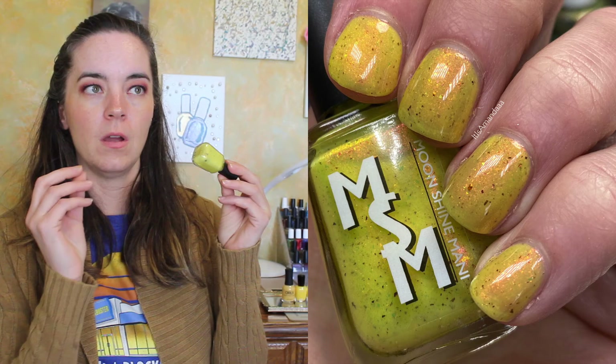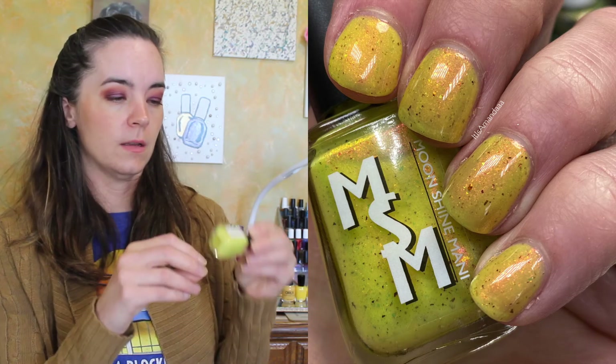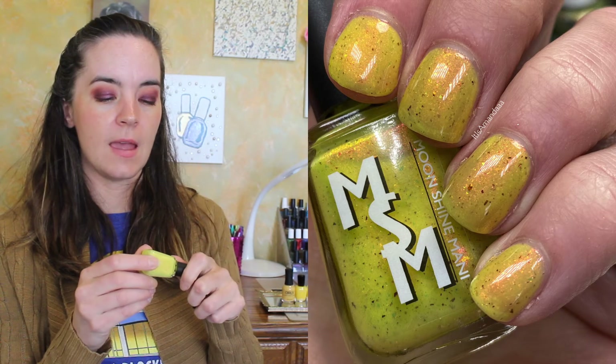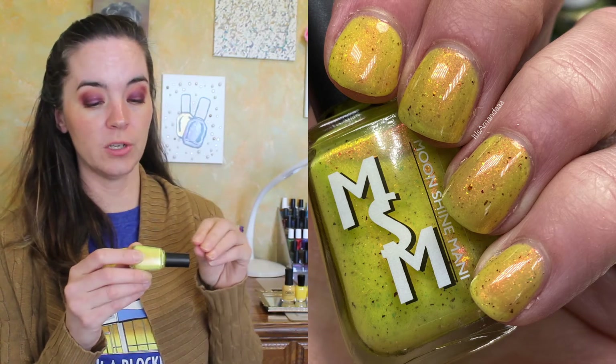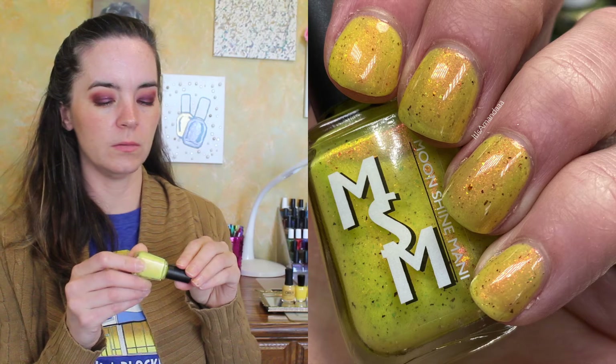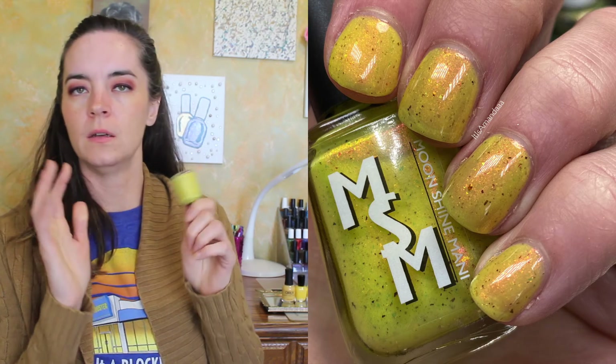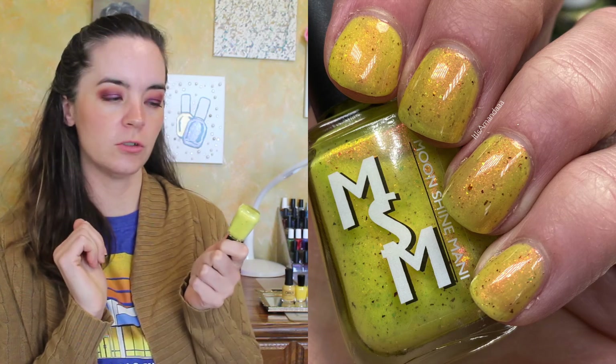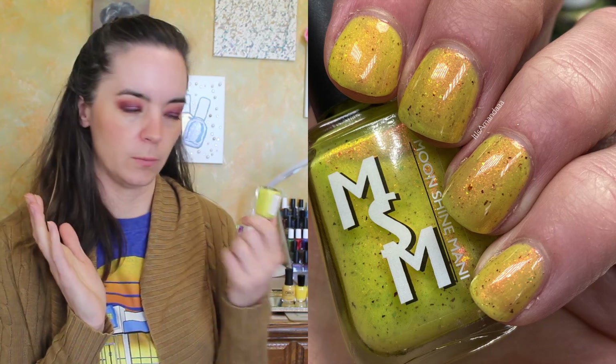We have three more indie polishes. The first two are both from Moonshine Manny. This is Leaking Pineapple from their Ono Hawaii Collection. This is a yellow with a red shimmer and then red-to-green shifty flakies. It's so beautiful. This is a three-coat polish — totally worth it.